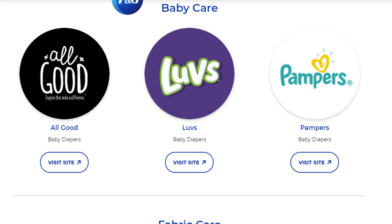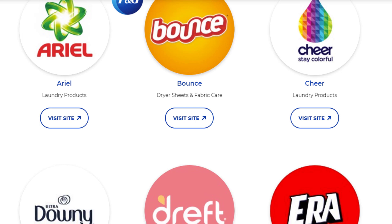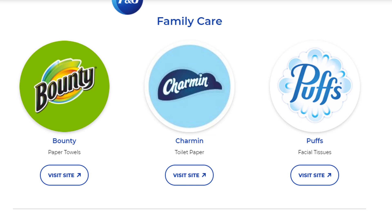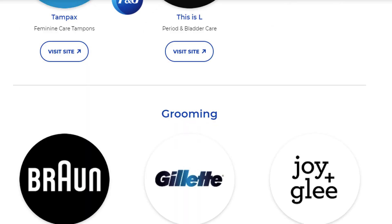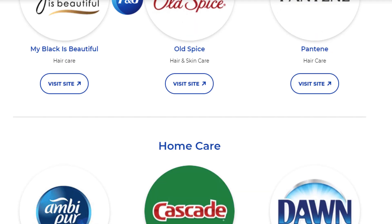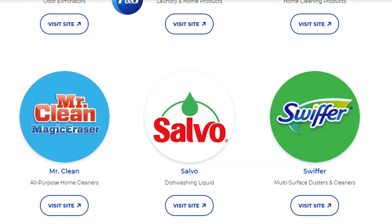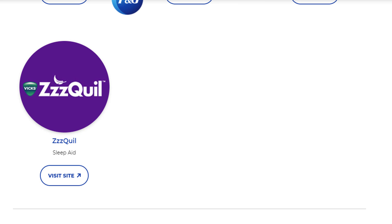Procter & Gamble sells lots of things that we all buy every day — things that we all need. You can see they've got diapers, laundry detergent. When you're sitting in the aisle of the grocery store debating between two brands of detergent or toilet paper, chances are Procter & Gamble owns both of them, so they're getting paid either way. They sell things everybody needs and everybody keeps buying repeatedly, and they have great brand power. In my opinion, it is a very stable business with a good moat.